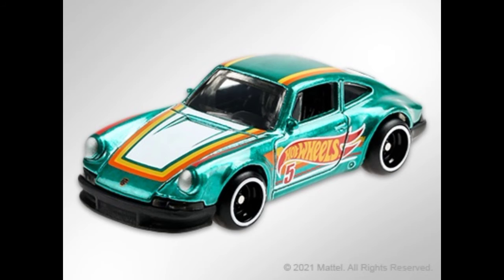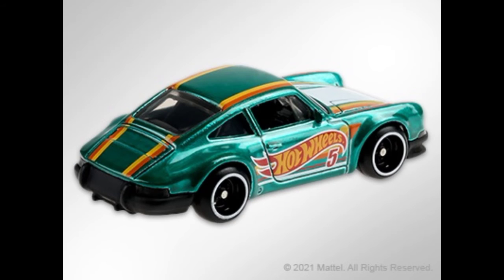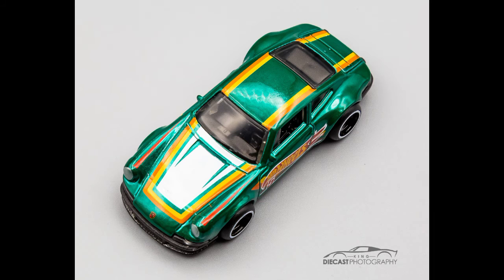And there you have it — all the casting variations for the 1997 Porsche 911. Thanks for tuning in to Episode 2 of Diecast Variations. Be sure to like, subscribe, and comment, and stay tuned for a special announcement.